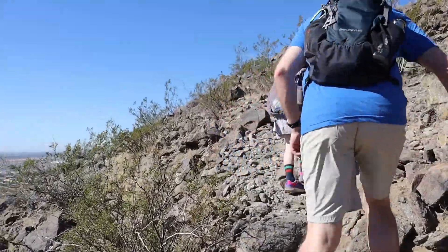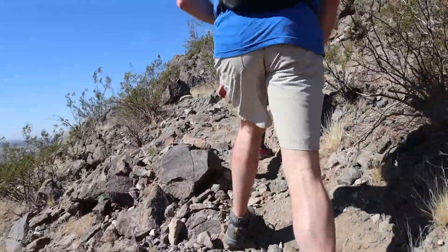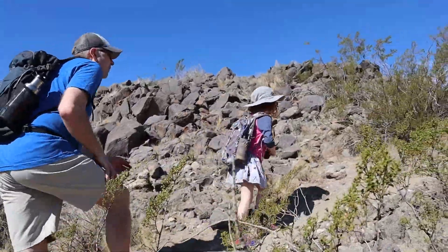So far it's been really easy hiking, but now we're getting into some more technical stuff. You have to be really careful when you come down.